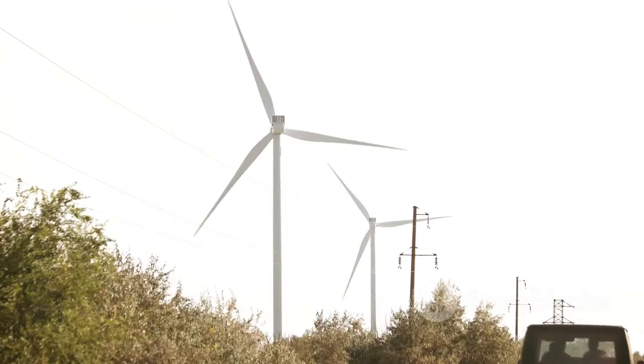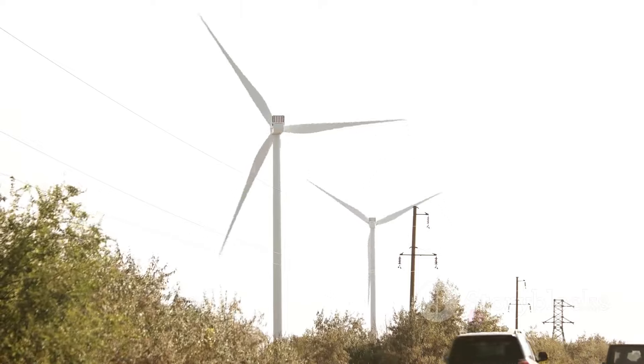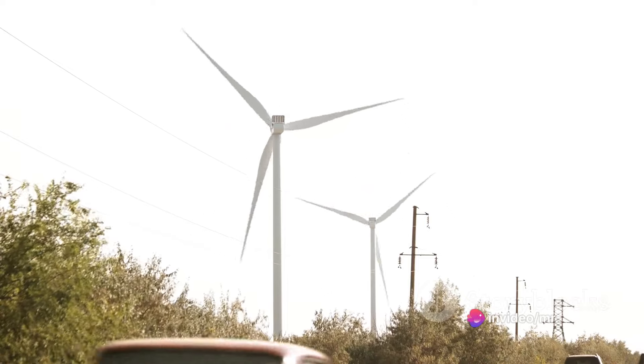The electric current thus generated is then gathered and dispatched through electrical wiring. This is the electricity that powers our homes, fuels our businesses, and charges our gadgets.